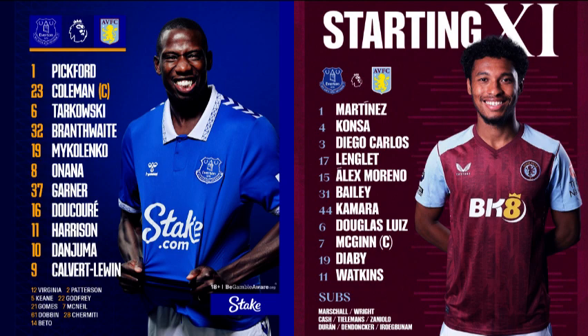The ball is all the way back with Emi Martinez. Jacob Ramsey is missing for the visitors with injury, so Watkins, Diaby, Luiz and Carlos are the four changes from their FA Cup game, with Cash, Dendoncker and Durán dropping to the bench. Youri Tielemans also amongst the substitutes after injury, as a free kick is given to Everton in the centre circle. That gives us a chance, as referee David Coote gestures towards the Aston Villa half, to take you through those lineups. Pickford in goal for Everton; the back four of Coleman, Tarkowski, Branthwaite and Mykolenko, ahead of them Onana and Garner with Harrison, Doucouré and Danjuma making his first start since the 17th of September supporting Calvert-Lewin up front.